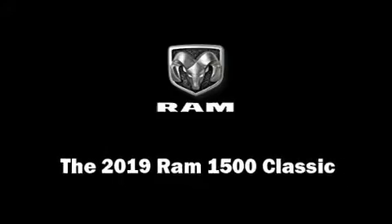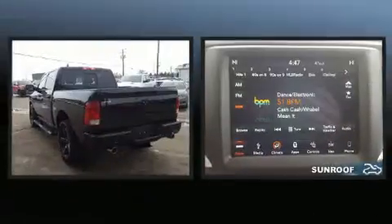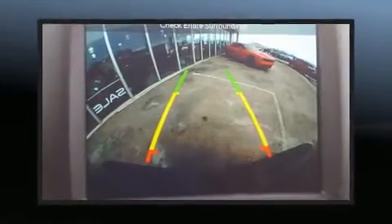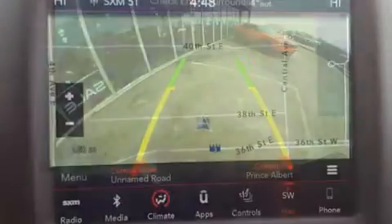Discerning drivers will appreciate the 2019 Ram 1500 Classic. Top features include heated front seats, a tachometer, a rear step bumper, automatic dimming door mirrors, a power moonroof, turn signal indicator mirrors, and leather upholstery.